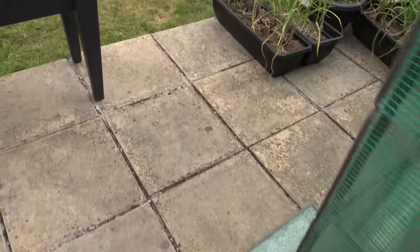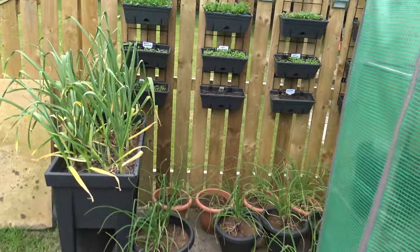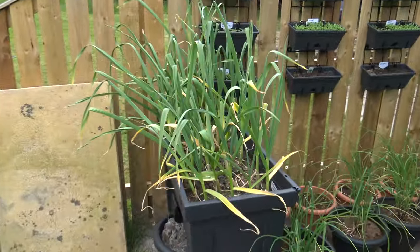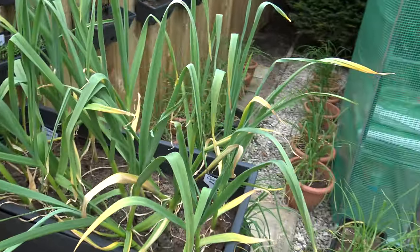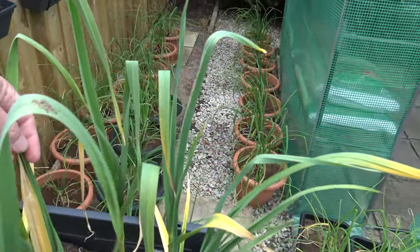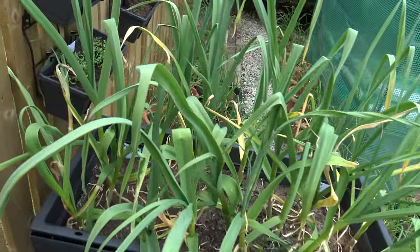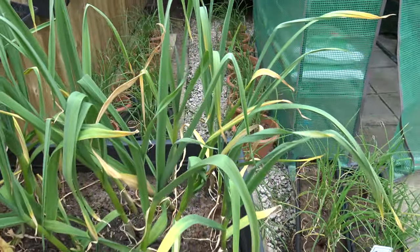All the garlic — this is going to be ready quite soon actually. I'm not sure if they're just drooping down now. Eden Rose and Cork White.